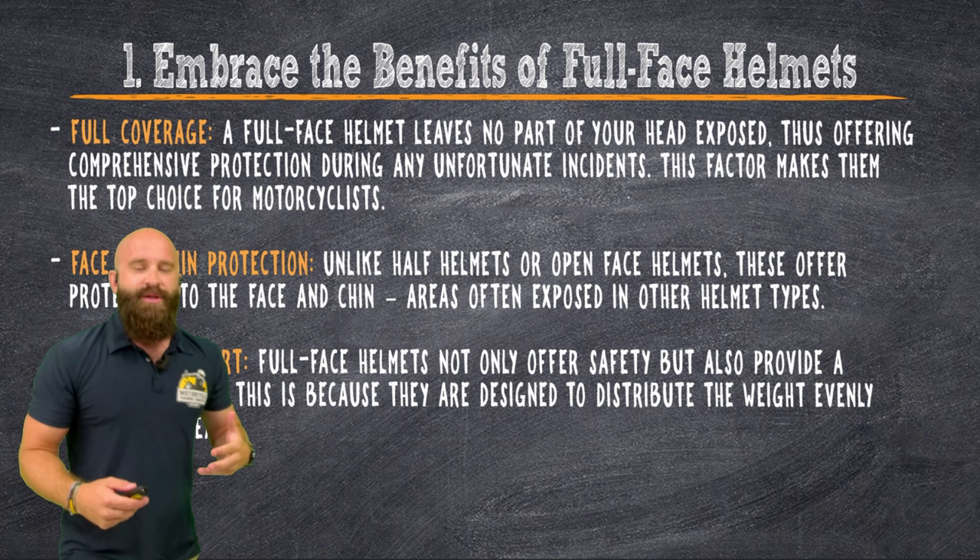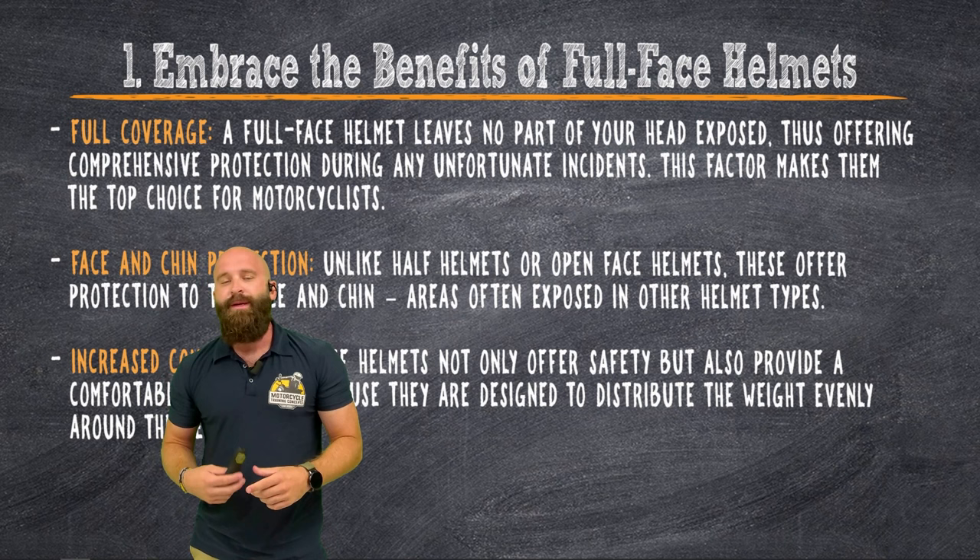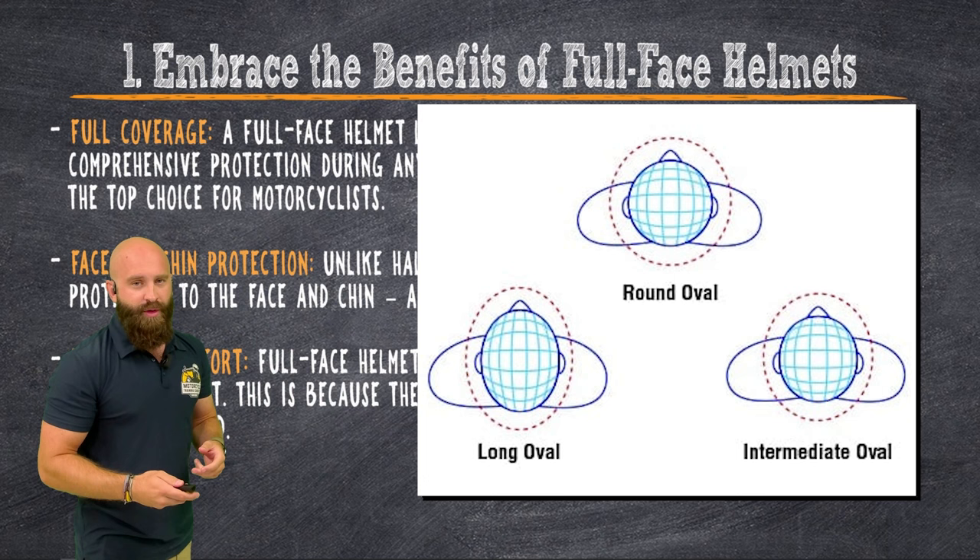Part of it is you want to make sure you get the right sized helmet. If you have an intermediate oval head like I do, which is typical for Americans, you want to get an intermediate oval helmet. There's also round oval and long oval, and we talk more about that in the Basic Smart Rider course, unit two.